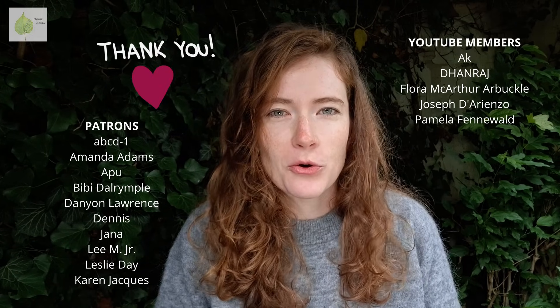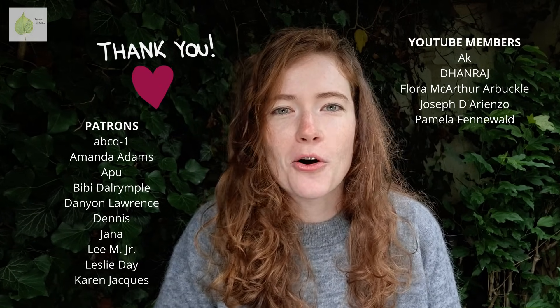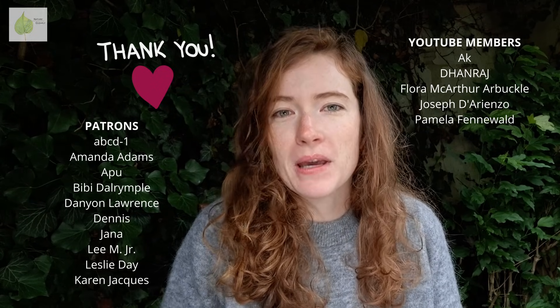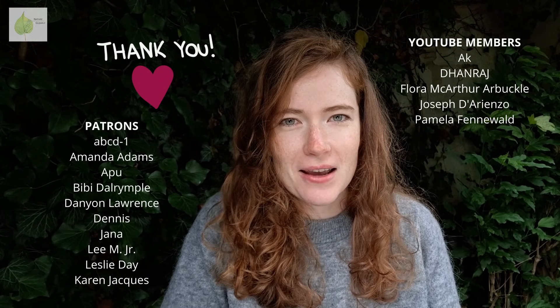I'm curious to hear from you — will you now look differently at raspberries and analyze all their parts? Let me know in the comments below. A big thank you goes to all my patrons that support me over on Patreon and all YouTube members. If you want to become one, please check the link below. Thank you so much for watching, and I'll see you next time.